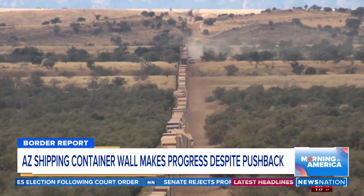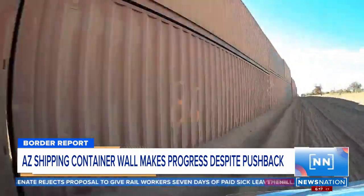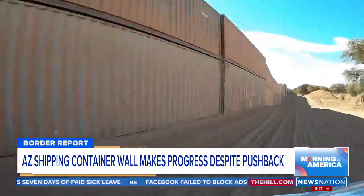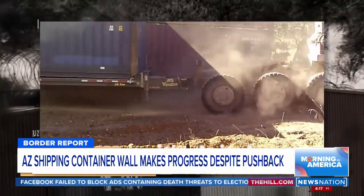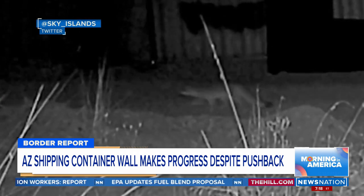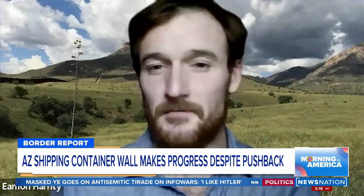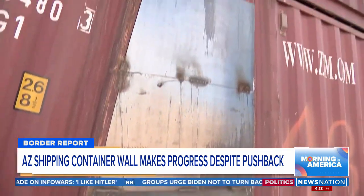It's Arizona Governor Doug Ducey's idea of securing the border. This is what miles and miles of shipping containers blocking off entry to the United States looks like. Opponents to the project say the barrier isn't just keeping out undocumented immigrants. It's a tragic waste of public funds, a tragic loss of lands, and a destruction of habitat for no great reason. It's an ineffective wall against humans, but quite effective at crushing oak trees and blocking the movements of animals.